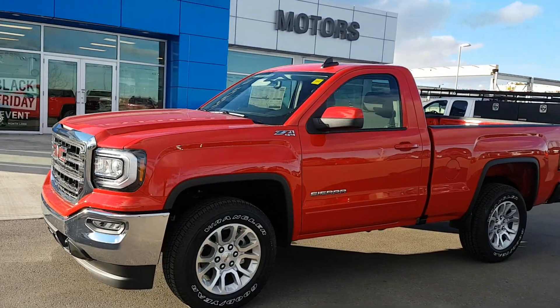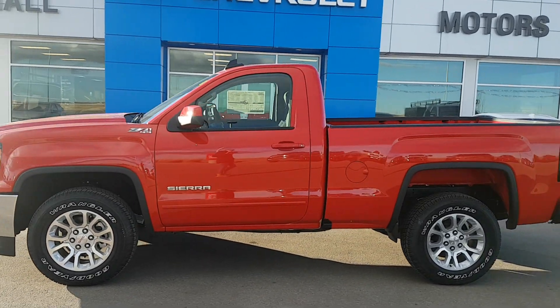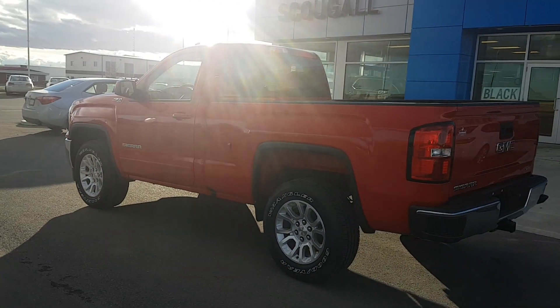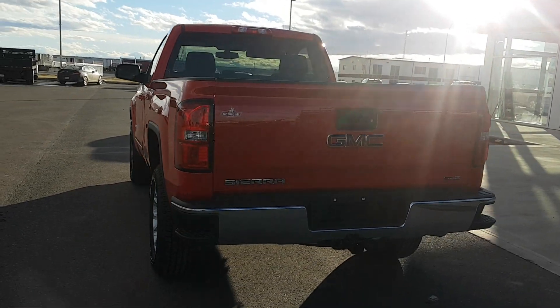Very good afternoon from Scoogle Motors in Fort McLeod. Stock number 187286. We're looking at a 2018 GMC Sierra 1500 regular cab short box truck. This is a half ton, and this half ton shorty is red in color.